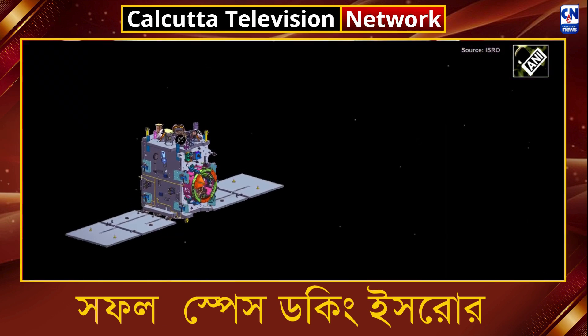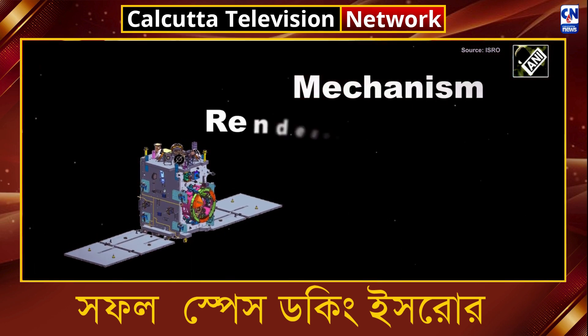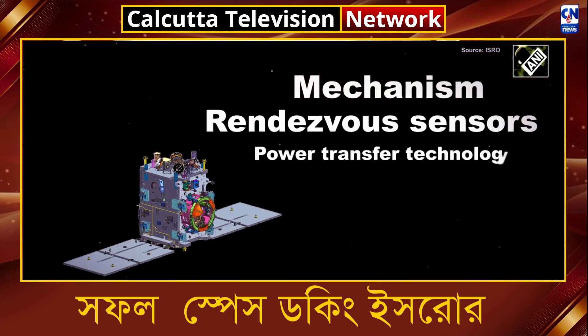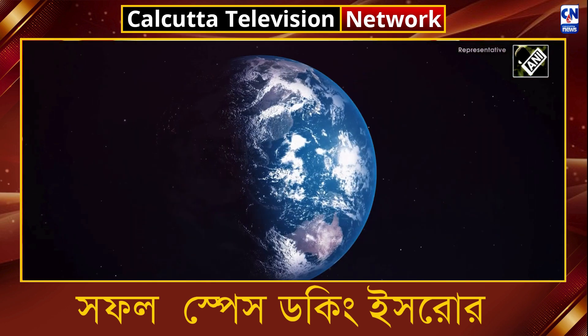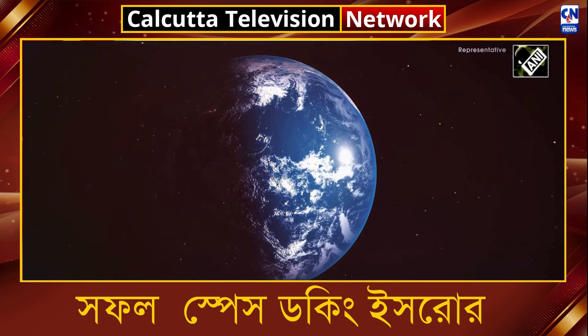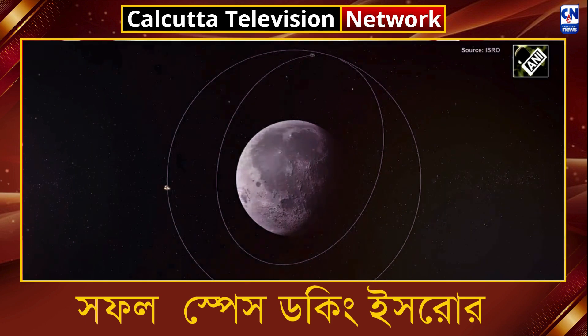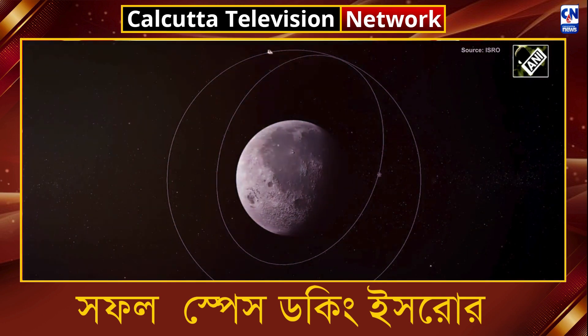Spadex utilizes several indigenous technologies, including a docking mechanism, rendezvous sensors, and power transfer technology. These innovations support the development of autonomous docking, which will be critical for future lunar missions such as Chandrayaan-4, without Earth-based GNSS support.